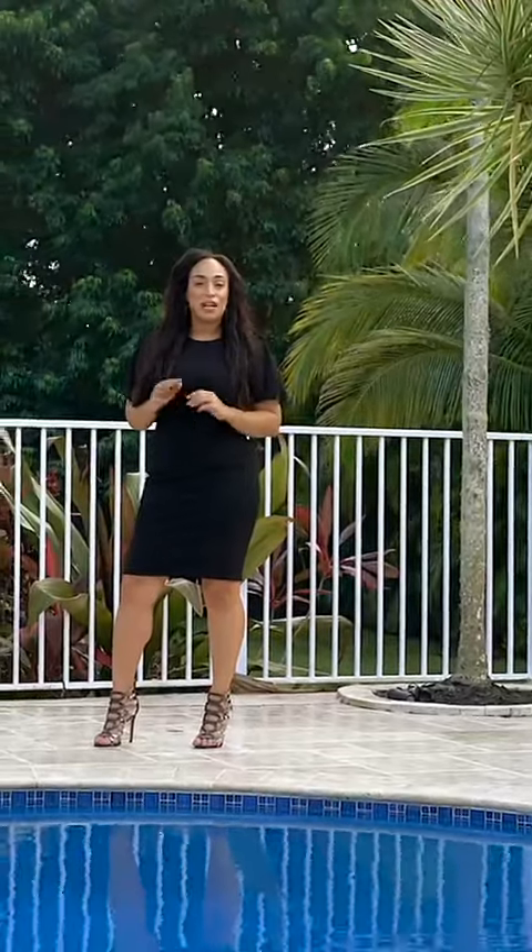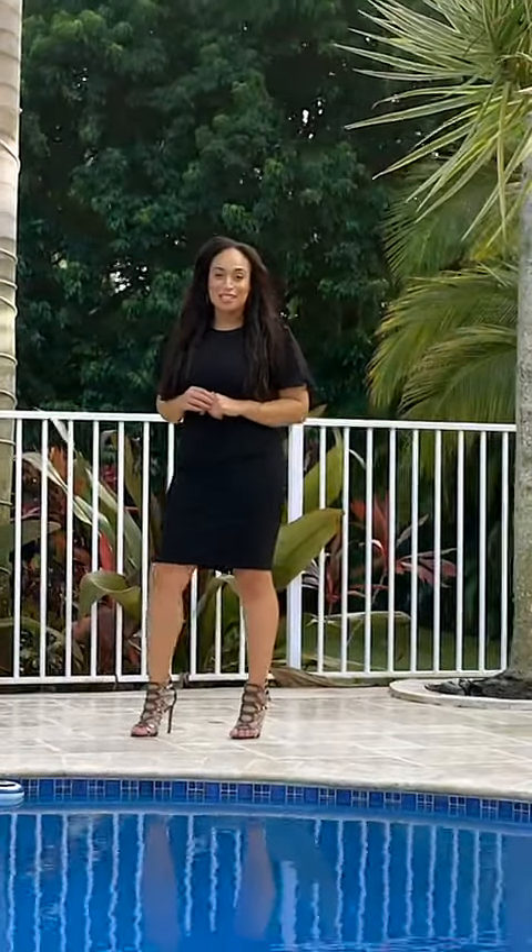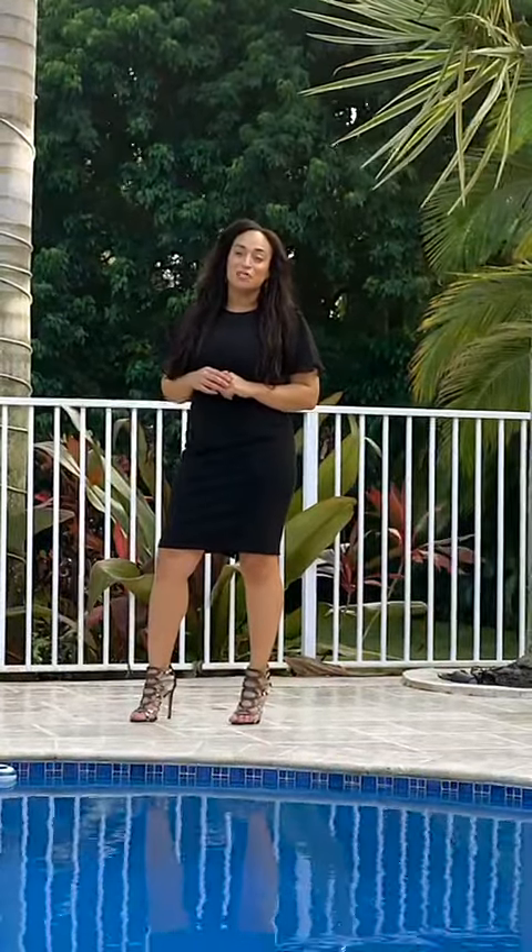This home is perfect if you like the suburbs but you're looking for acreage and you want that big city access. Call me for a private showing — Tiffany Hudson, the Tiffany Hudson team at Keller Williams Southwest.